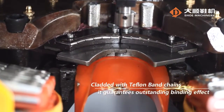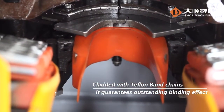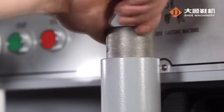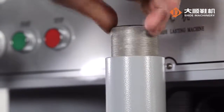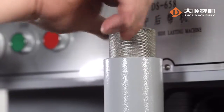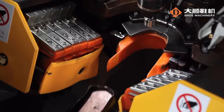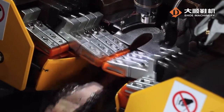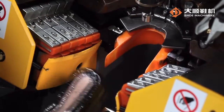Clad with Teflon band chains, it guarantees an outstanding binding effect. Designed with a fine adjustment function, the midsole locating device is easy to adjust and guarantees accurate positioning. The secondary positioning function also makes it a great device for nail-free clamping operation.